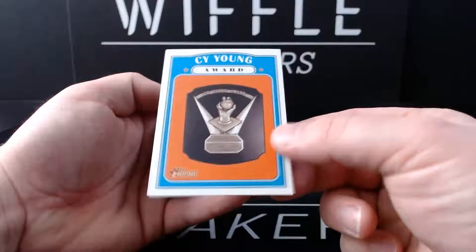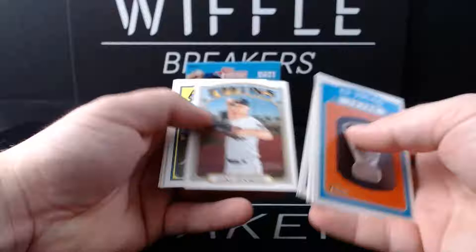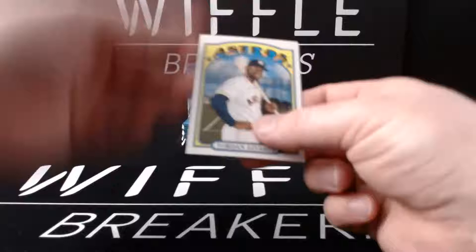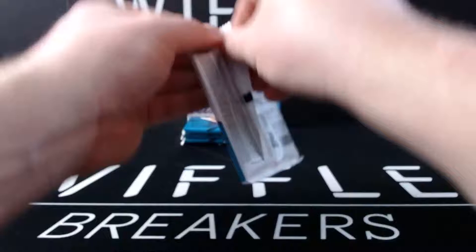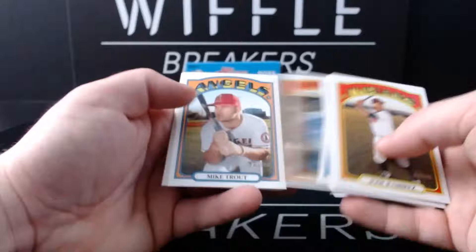The Cy Young Award card - it's literally just the award, not the winner. Dexter Fowler, NL Pitching leaders - Darvish, Davies, and Freeland. Brandon Workman, Carlos Santana still in Indians gear, Jake Odorizzi, Yordan Alvarez, DJ LeMahieu, and Julio Teheran. Jordan Alvarez is also a short print, card number 500. Two short prints out of four packs - you usually get three per blaster.